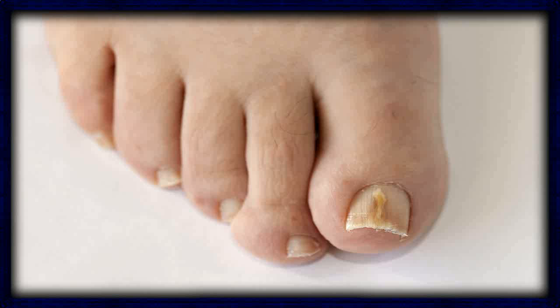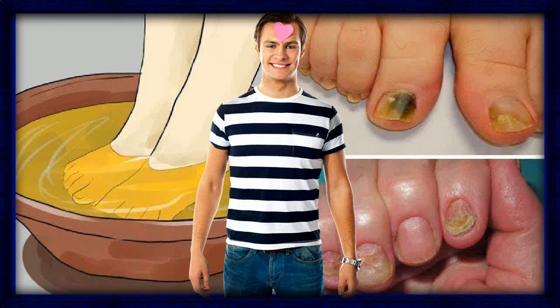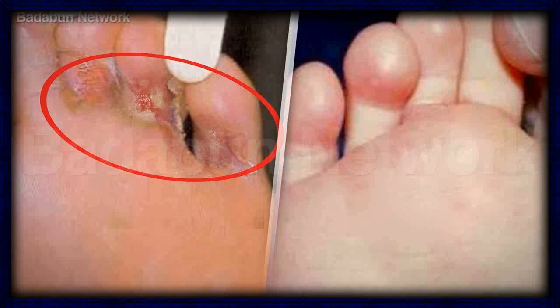9. Listerine. Listerine contains ingredients such as menthol, thymol, and eucalyptus, which have antibacterial and antifungal properties. This may be why it's a popular folk remedy for toenail fungus. Supporters of the treatment recommend soaking the affected foot in a basin of amber-colored Listerine for 30 minutes daily.